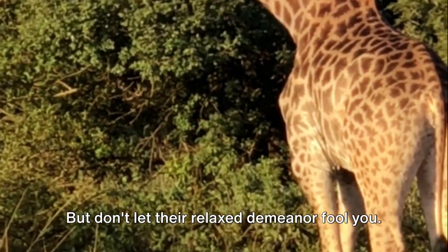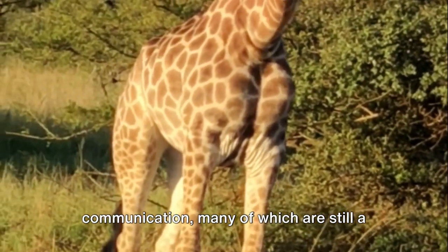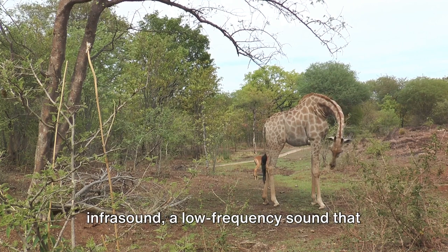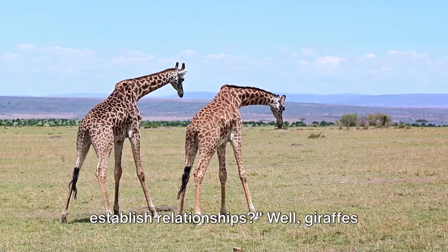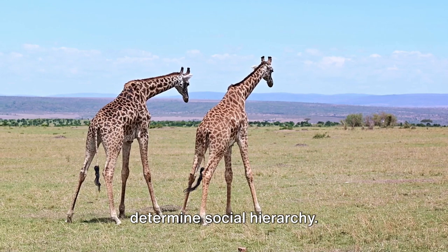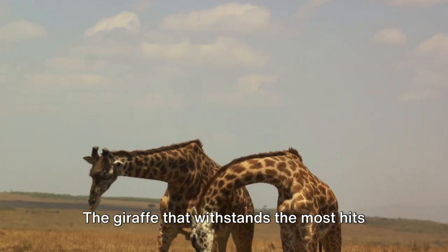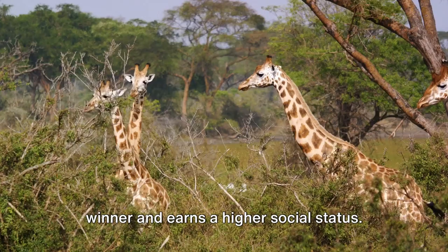But don't let their relaxed demeanor fool you. Giraffes have intricate methods of communication, many of which are still a mystery to us. They communicate using a combination of visual and chemical signals, and recent studies suggest they might even use infrasound, a low-frequency sound that humans can't hear. Giraffes have a unique ritual called necking to determine social hierarchy. In this ritual, two males swing their necks and head-butt each other. The giraffe that withstands the most hits without backing down is declared the winner and earns a higher social status.